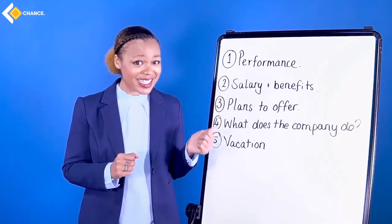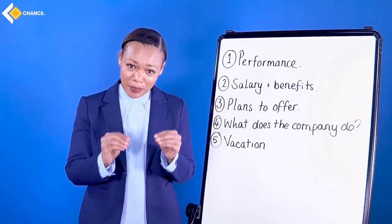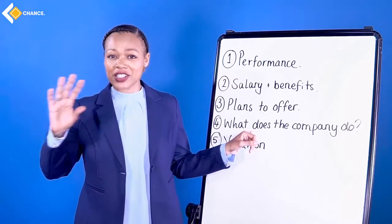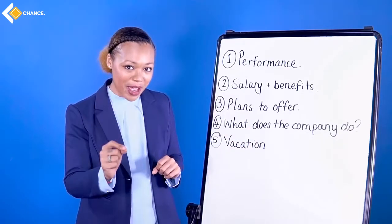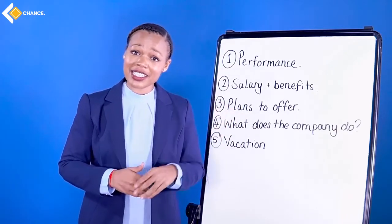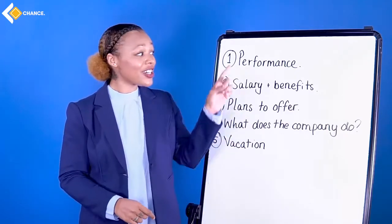Remember, before your interview: preparation is everything. You need to know what the company does, when they started, and what they want for their future. That is on you. You have to be prepared. And finally: vacation. Do not ask 'If I get the position, when can I take some vacation? How long do I get?' Not a good question to ask.